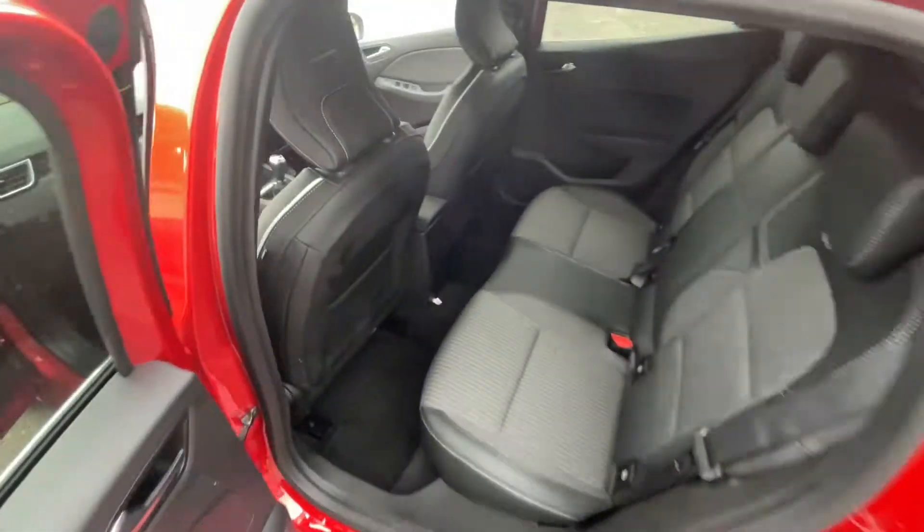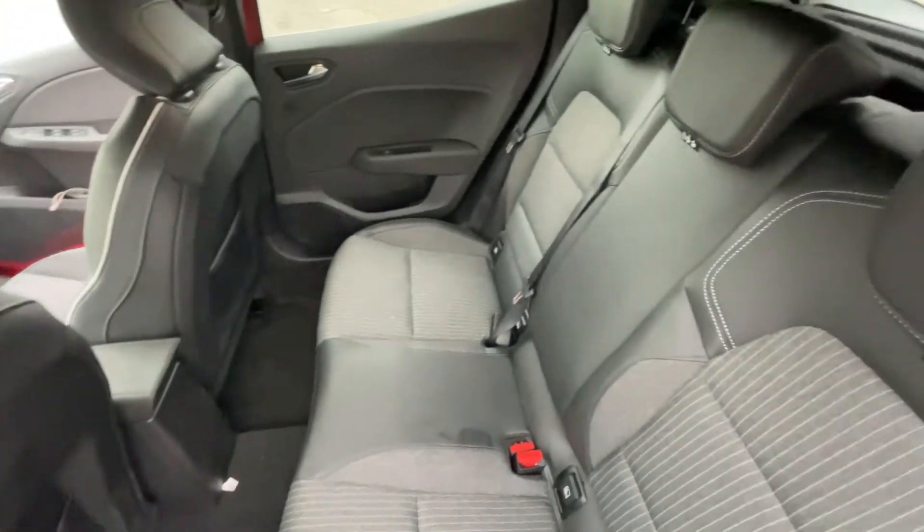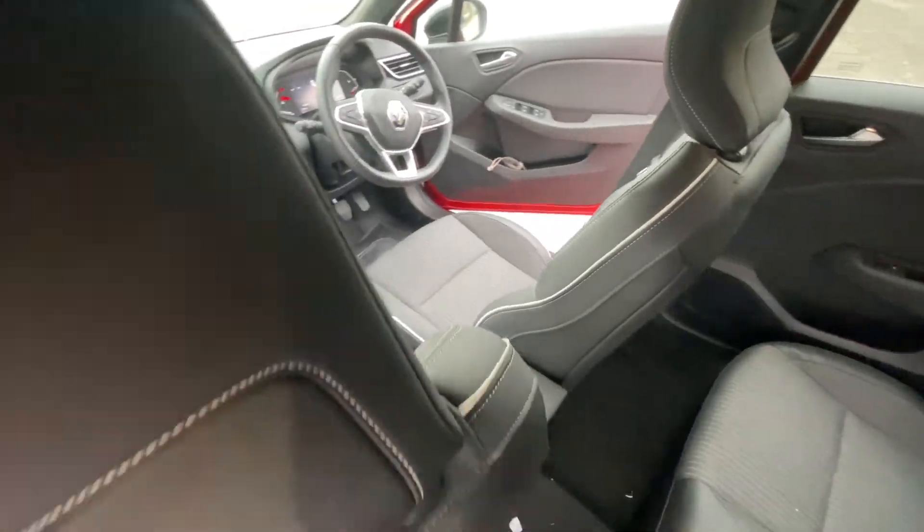You've also got two USB-A ports, Android Auto, Apple CarPlay, and an AUX jack if you're looking to plug in your audio. You've also got cup holders — always appreciated — and ISOFIX on both rear seats as well as the front. There's no armrest, however.